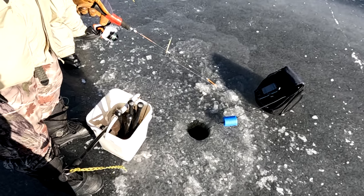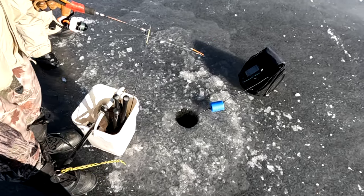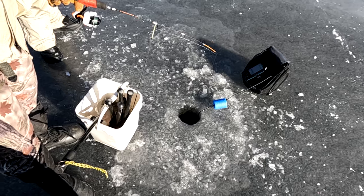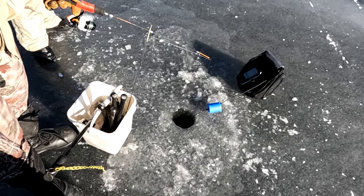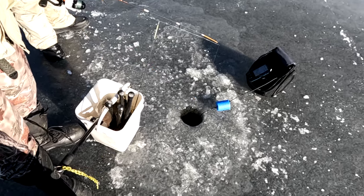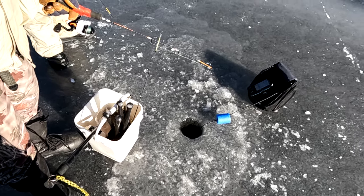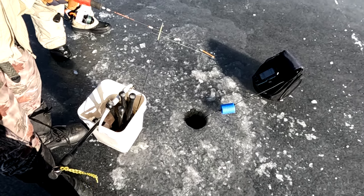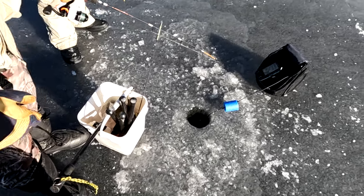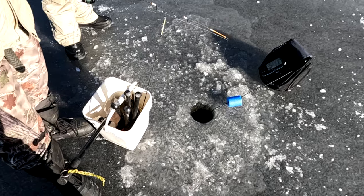All of a sudden my line went slack — he picked it right off the bottom. It's like when you tell your wife you'll be home at five o'clock and you're never home at five o'clock. He was slowly coming up and checking it out. I wonder if it was a perch, because it took it off the bottom — it doesn't sound like a very pickerel thing to do.